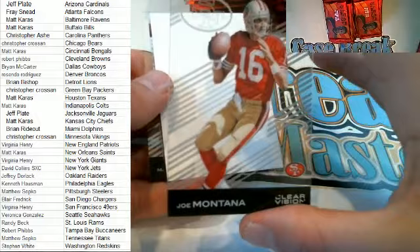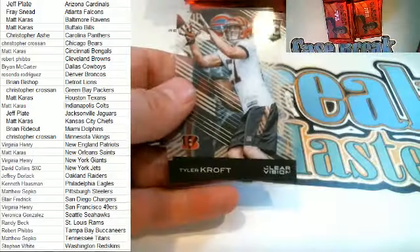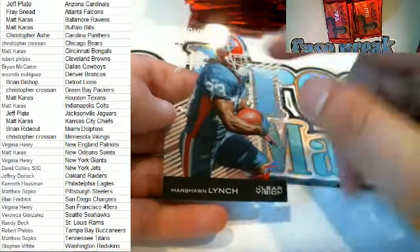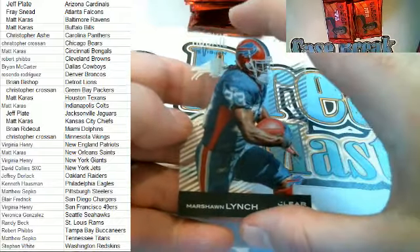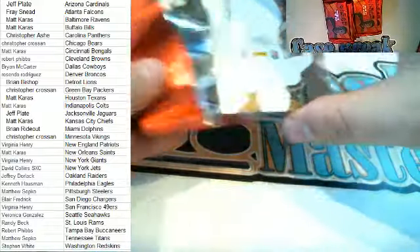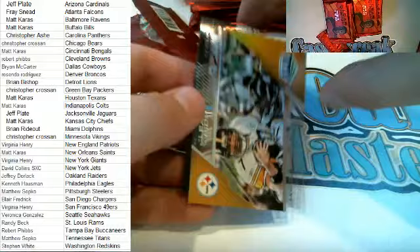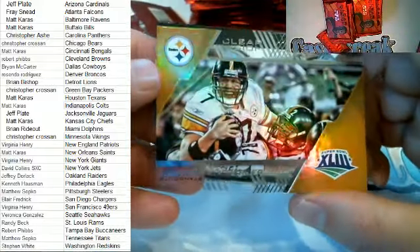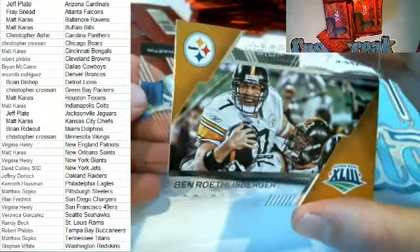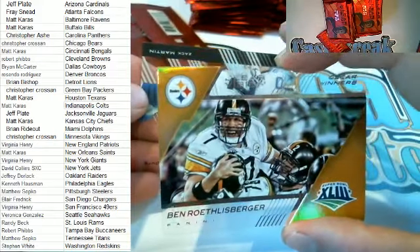Next up — Joe Montana right here, very nice for the 49ers. Tyler Croft rookie card right here for the Bengals — that is Matt K. And then Marshawn Lynch Rookie Revision right there for the Bills — that is Matt K. Mark Ingram right here for the Saints — oh, here we go, check that out — Ben Roethlisberger right there! It's the Clear Winners card, Clear Vision right there — Big Ben for the Steelers. Matt S, there you go buddy, big Steelers fan, coming out to you.